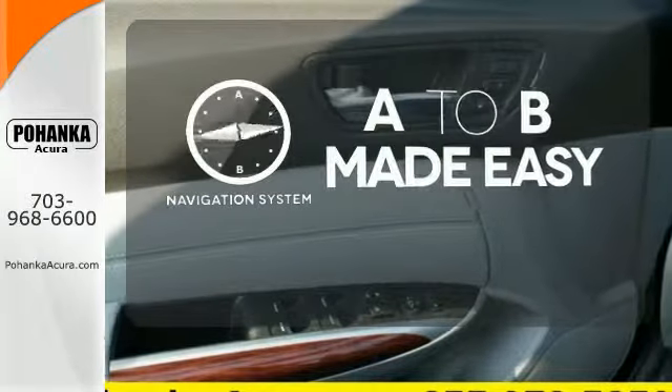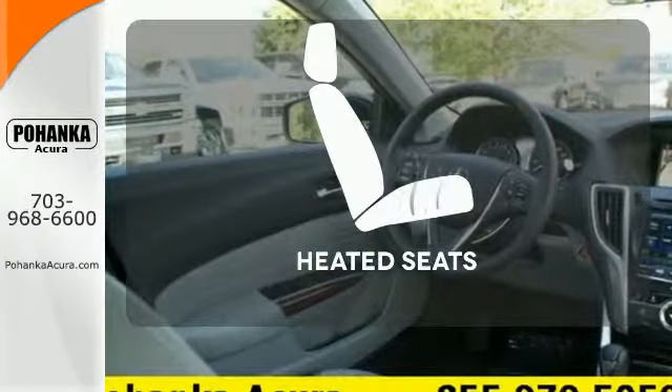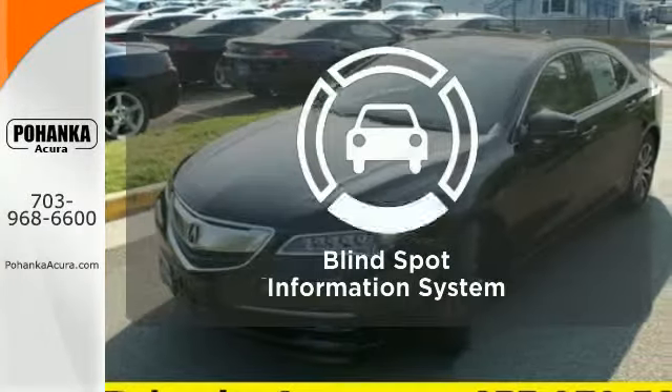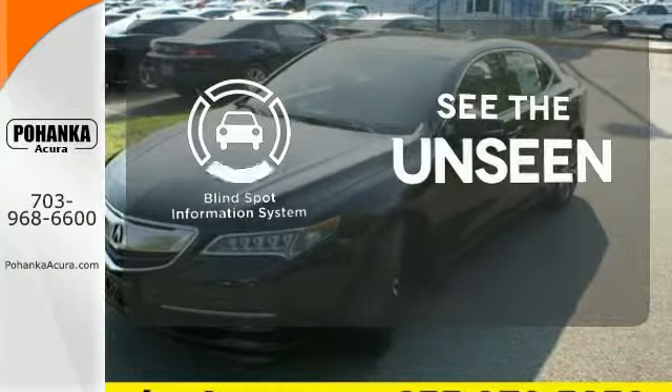Never feel lost again with the navigation system. Wrap yourself in the comfort of heated seats. Negotiating traffic has never been easier thanks to the blind spot indicator.